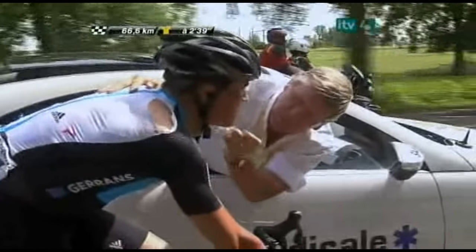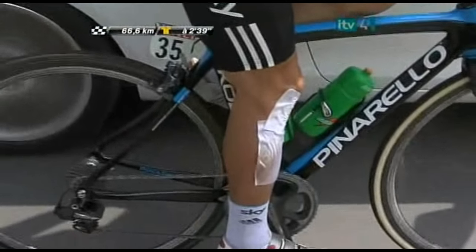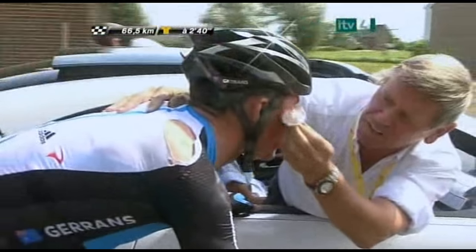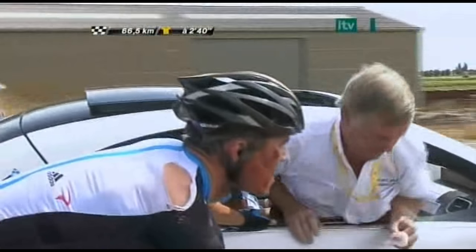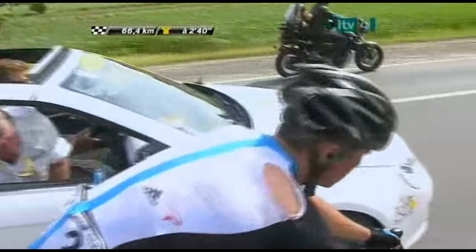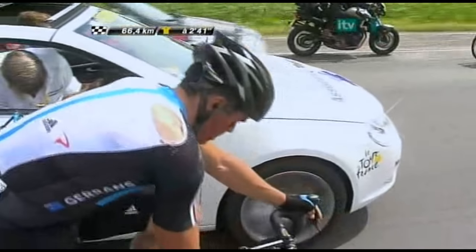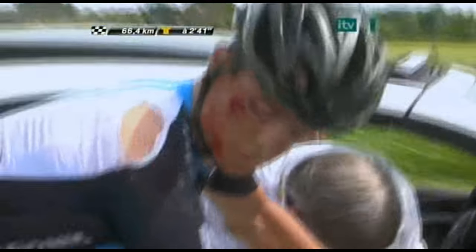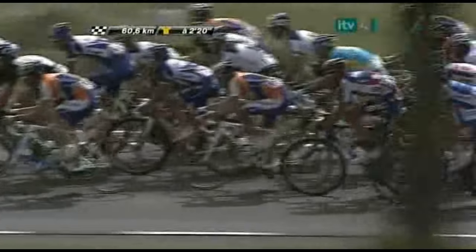He has really been cut up there. Race doctor Gérard Porte — who has been Tour de France doctor for many years, and has picked me up off the ground a number of times — is trying to clean up Simon Gerrans. He's looked after the Tour ever since I've been coming here; we first met at the Tour of Egypt many years ago. Simon really got hacked around a bit, I'm afraid to say.